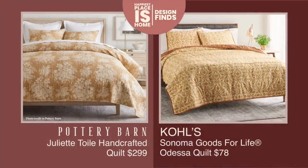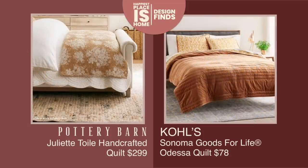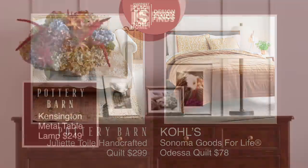If you have the budget to buy the Pottery Barn version, absolutely do that. I bought one years ago and it's in ideal condition — I have it in a guest room even though I had it on my bed before. It's wonderful, holds up in the wash. But if you want to save the dollars, this quilt from Kohl's is a wonderful option.